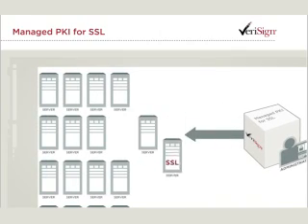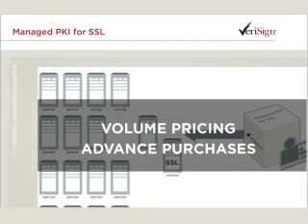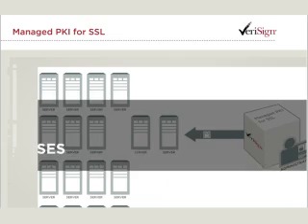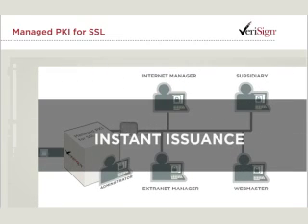Businesses utilizing the service can operate more efficiently than ever, with volume pricing, the ability to purchase SSL certificates in advance and the power to issue certificates on demand for all departments from a centralized account.